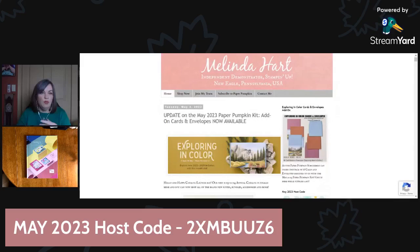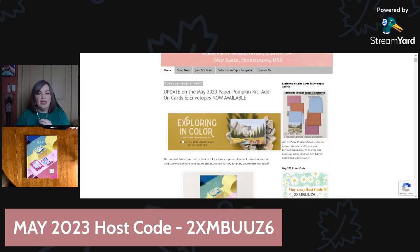This is my blog, stampingwithheart.blogspot.com, as updated this morning. I usually have clickable links right here. Today when all the new catalog items launched, including the new in color collection — the 2023 to 2025 in colors — those five colors are actually going to be featured in the design of this month's kit, the May kit, and also in the add-on cards. Even the stamp and spot is going to be one of the new colors.